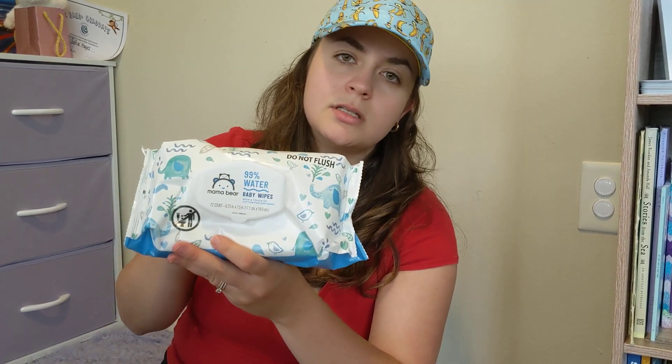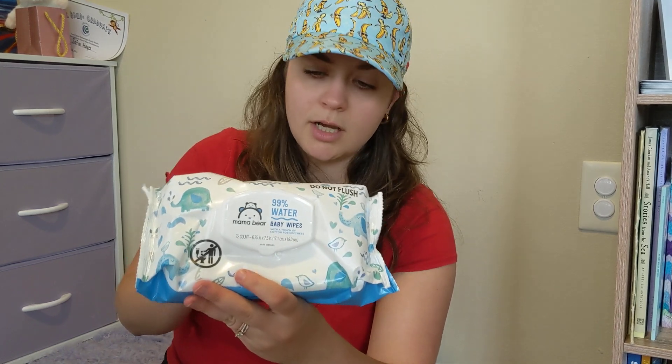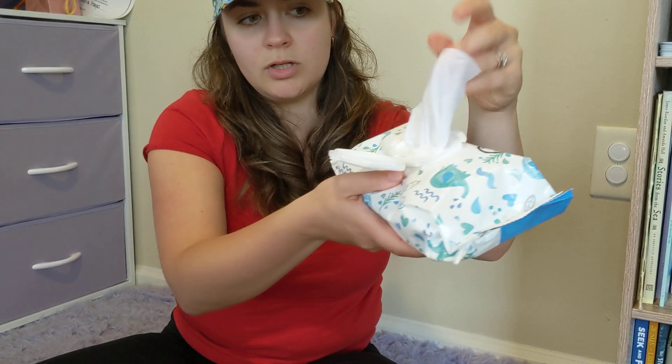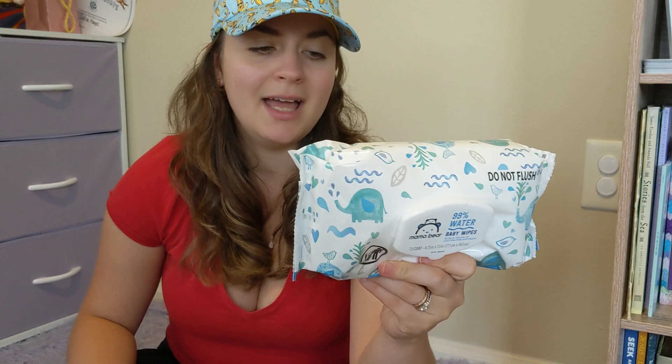It's also made with 15% actual cotton, so it's really soft and very nice to touch. I love the fact that they use this nice seal so that it retains moisture — they stay moist all the time and are ready to take care of those messes.